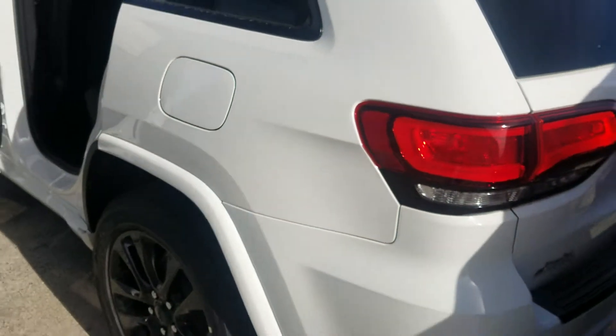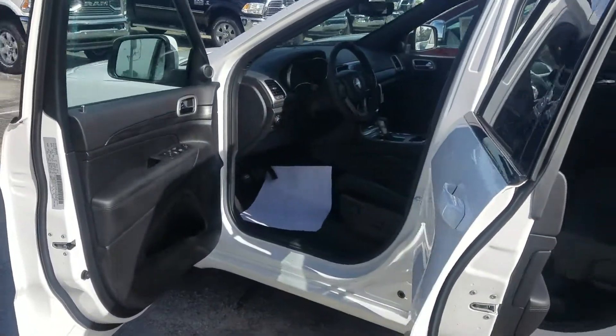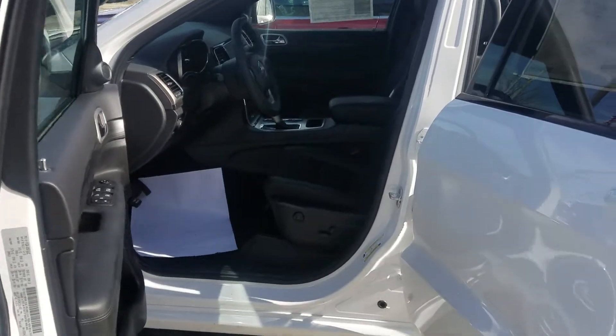My name is Darren. I'm down here at the all-new Jimmy Bray Chrysler Dodge Jeep and Ram in Statesboro. If you'll come see us, we'll get you a great deal and the best customer service in town. We look forward to seeing you — thank you very much.